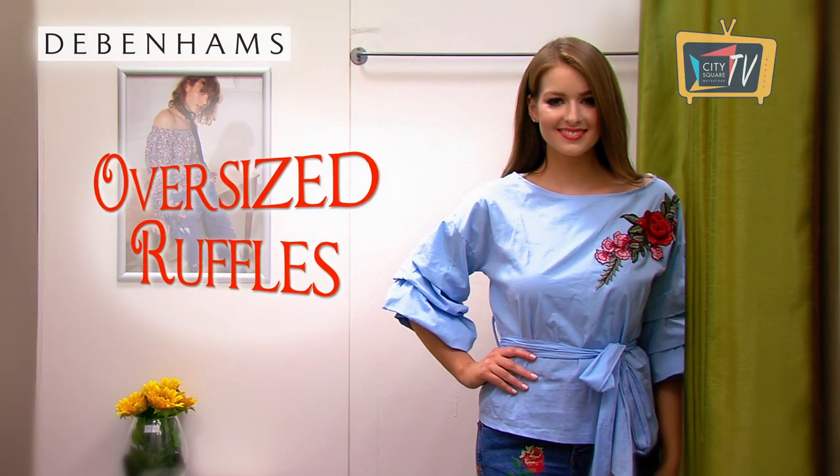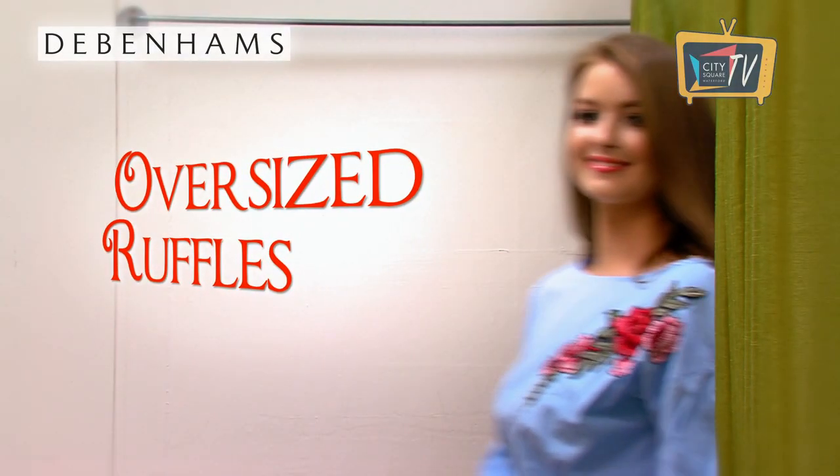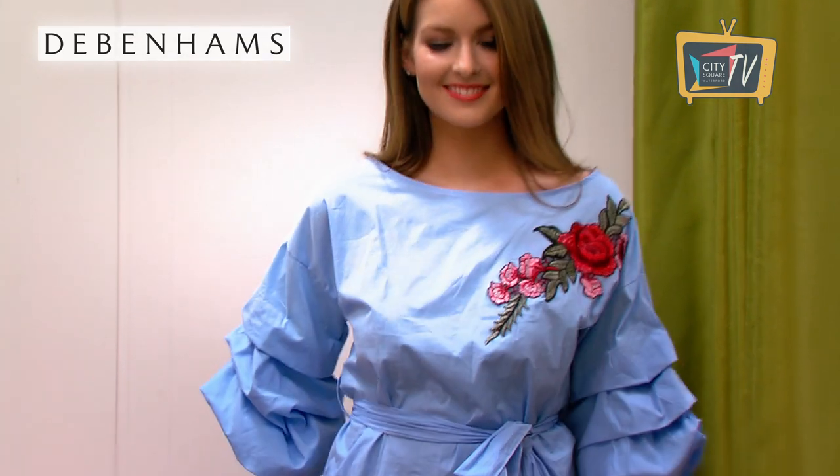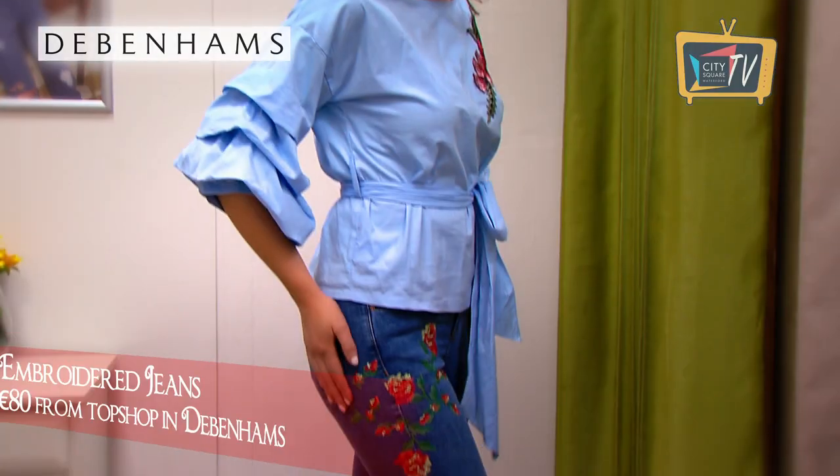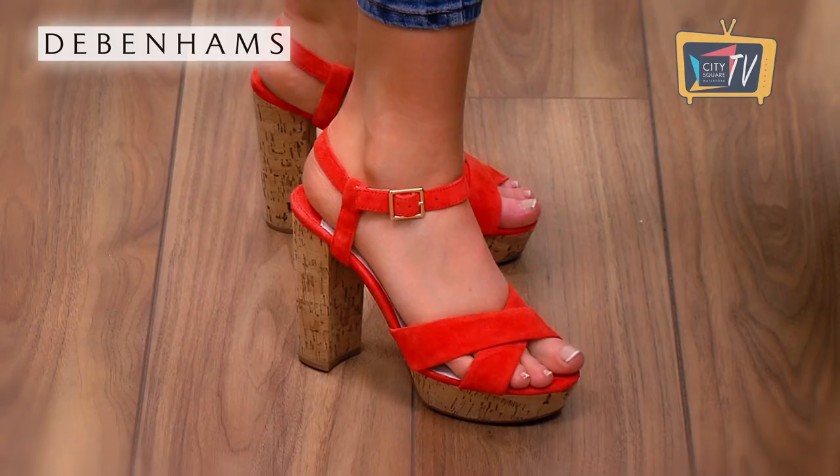If you want to make a statement then oversized ruffle sleeves are the way to do it. This top is by Isabel in Debenhams. It's got embroidered detail and the colour is so fresh for spring. We've teamed it with embroidered jeans from Topshop and shoes by Faith in Debenhams.